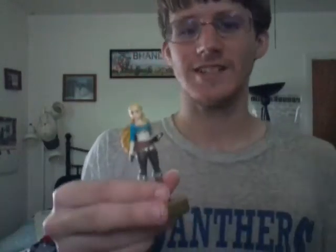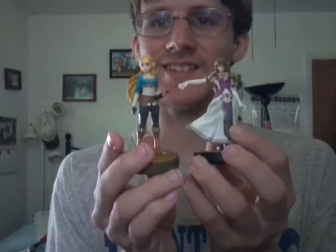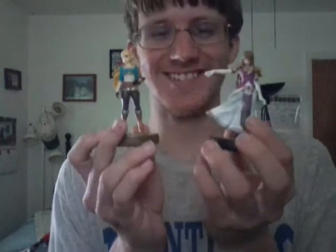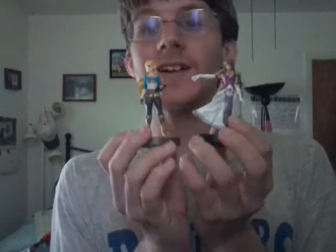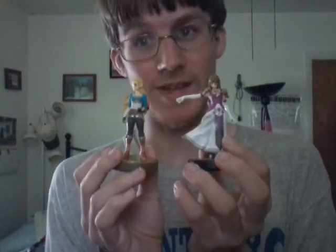Hi guys, it's me Zelda. How are you doing? I'm just here stalling so he can find something, I don't know what he's finding. So I'm just here talking to you guys. Alright guys, I'll let you — when the Champion Amiibos come out, I'm going to go hard and find her both so big time.